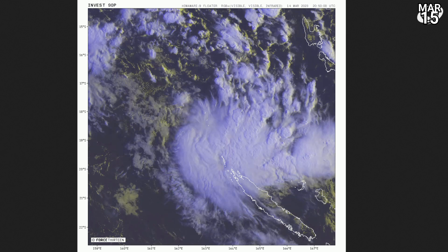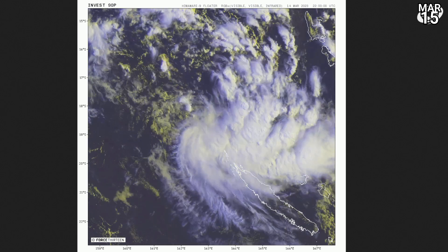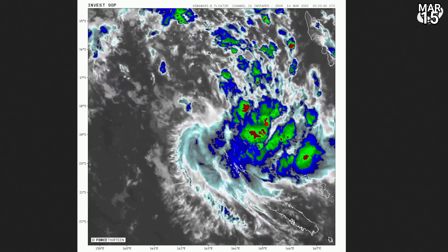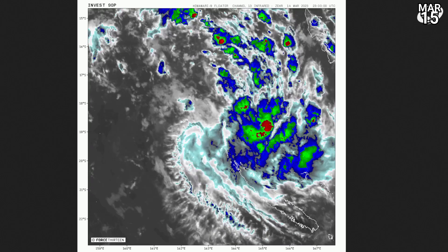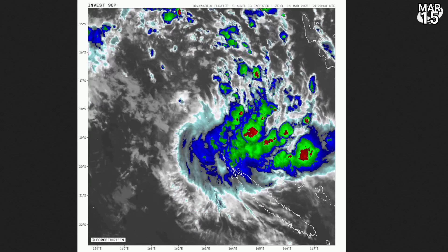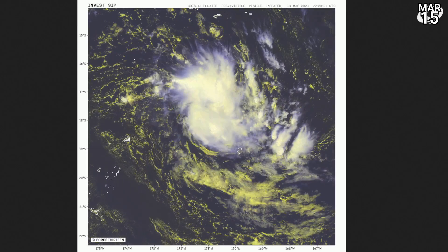Here's the system near New Caledonia, known as 90P Invest. Exposed potential circulation there, but it is trying its best with a potential mid-level circulation, which continues to move sort of southerly rather than southeasterly. And it looks like it will move on the western coast of the main island of New Caledonia.